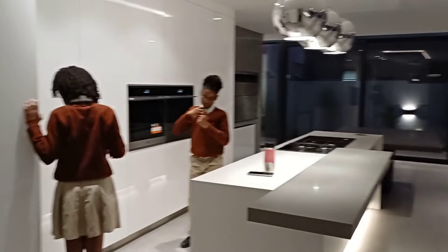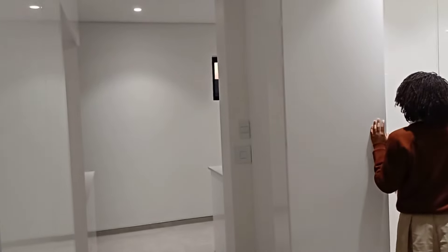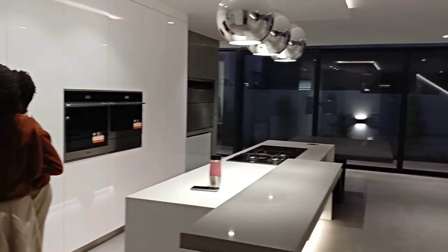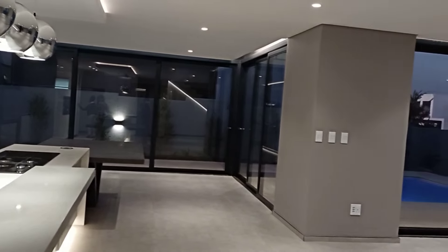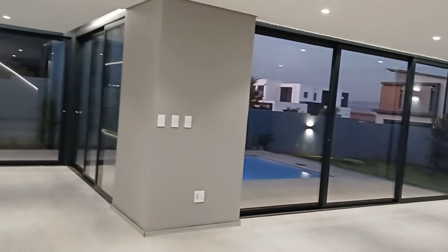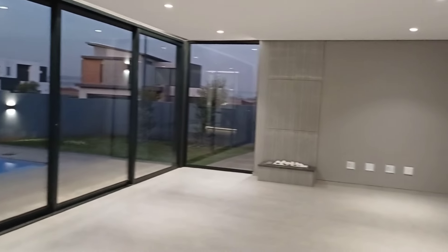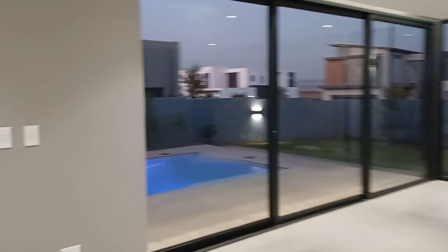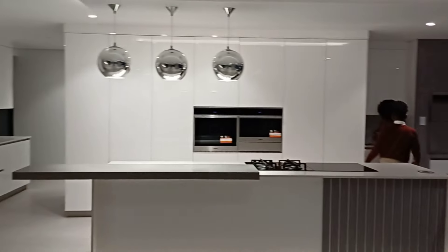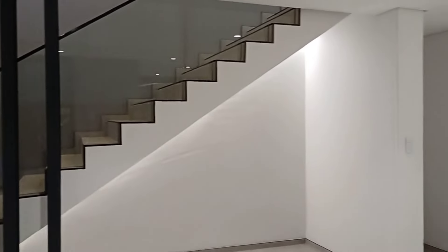Hey guys, welcome back to the channel. Here we are at another lovely home. This one is in Midstream Ridge. This home is for sale but not sure how long it will be on the market - it does have a set of eyes on it - but this house is beautiful.